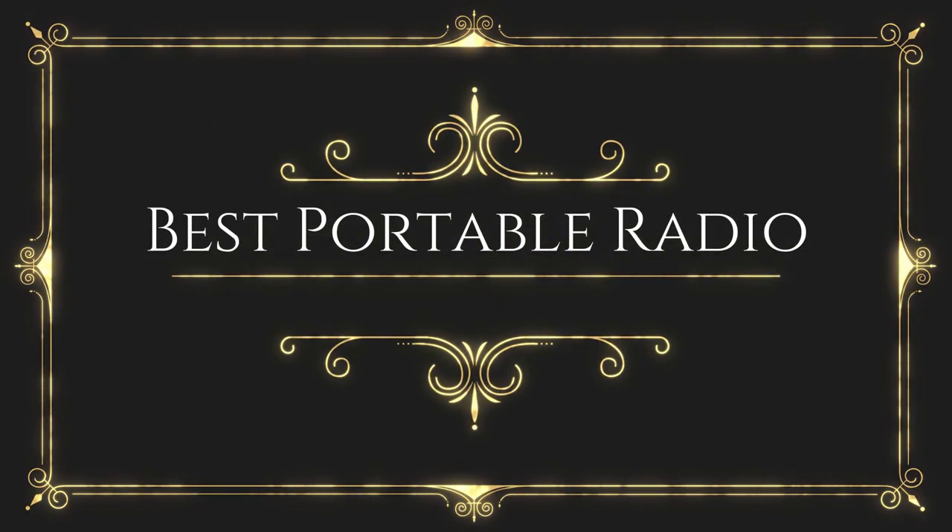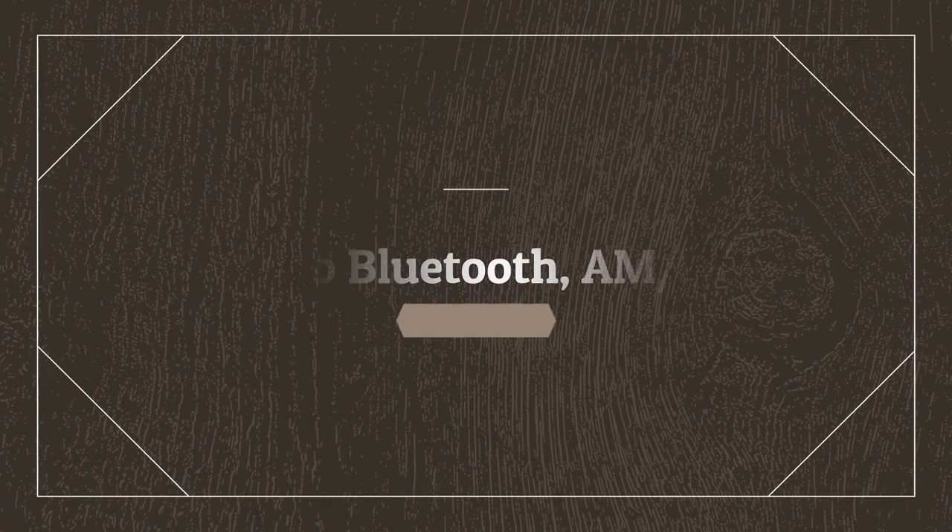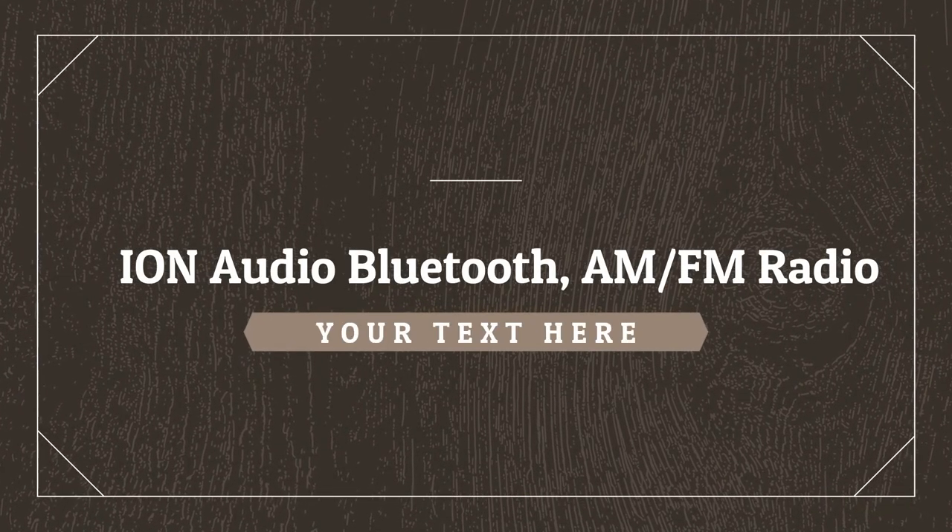Before wasting your time, we are going to share the top 5 best portable radios. Number 5 on the list is the Ion Audio Bluetooth AM FM Radio.